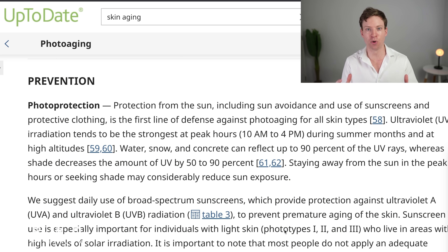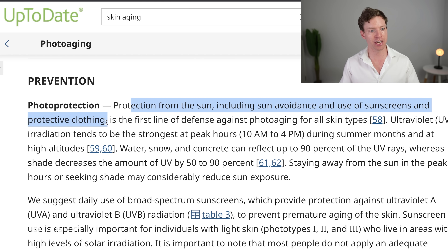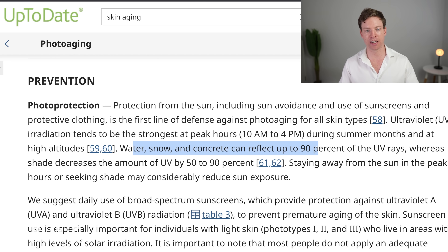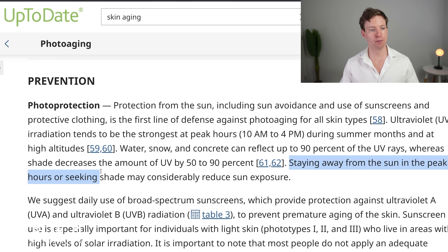The first approach is to avoid sunlight. Protection from the sun — including sun avoidance, sunscreen, and protective clothing — is the first-line defense against photoaging for all skin types. Ultraviolet radiation tends to peak between 10 a.m. and 4 p.m. during summer months. Water, snow, and concrete can reflect up to 90% of UV rays. Staying away from the sun during peak hours or seeking shade may considerably reduce sun exposure.